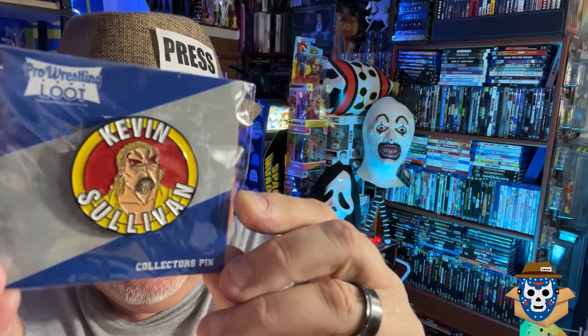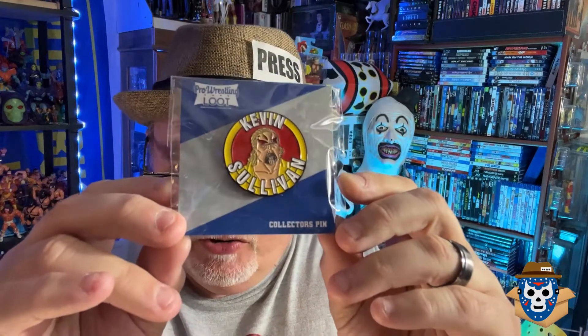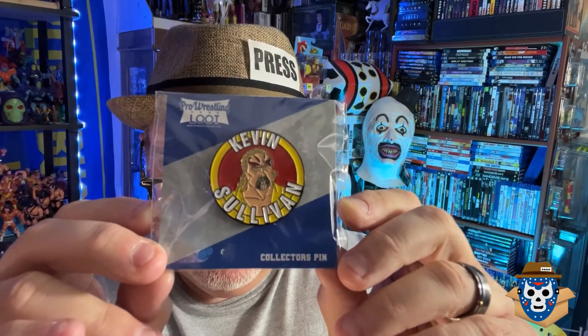Looks like there's a pin in here this time — Kevin Sullivan. You get a pin most months, so that's pretty cool. The Taskmaster — you know, remember him from WCW? He was the one that Chris Benoit took his wife from in real life. There's a conspiracy theory saying he might have been involved in Benoit's death.